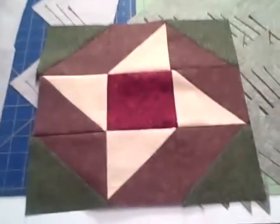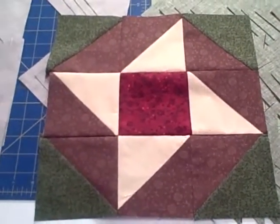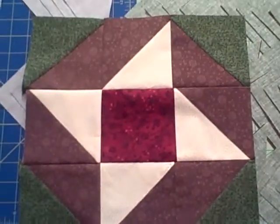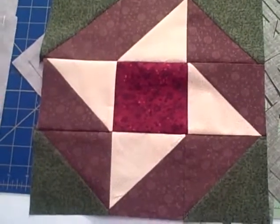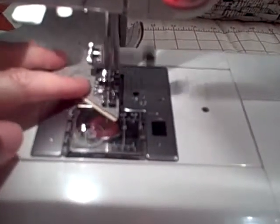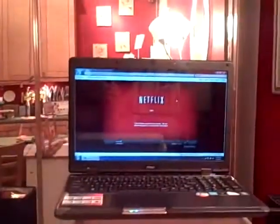One square down, 14 to go. I think it's pretty — looks like a little spinning pinwheel. I like the color palette. Okay, here we are, I'm just sewing the little squares now.